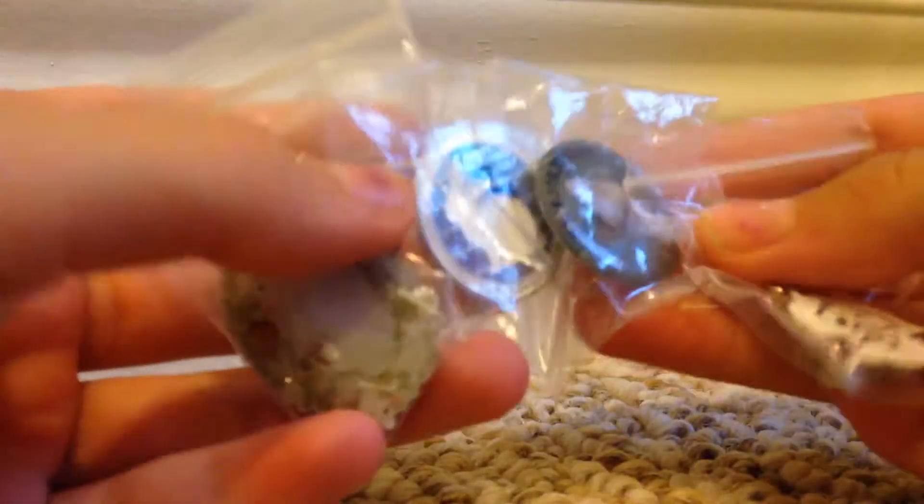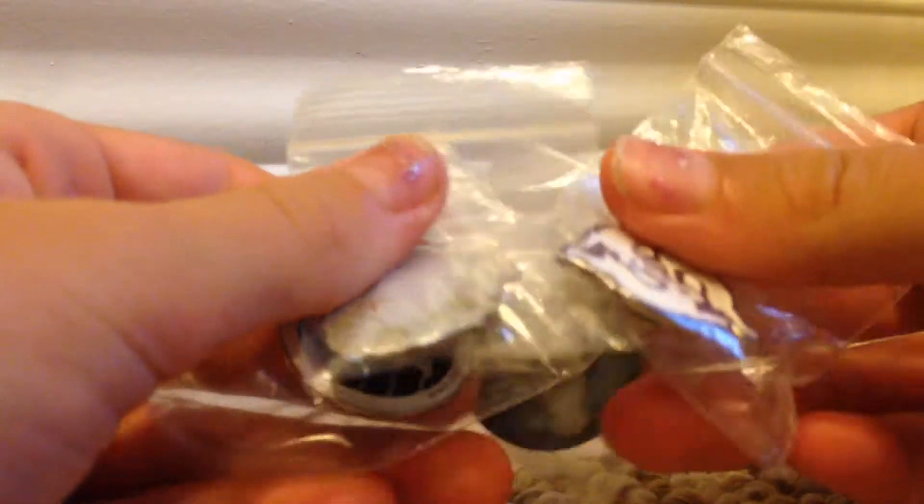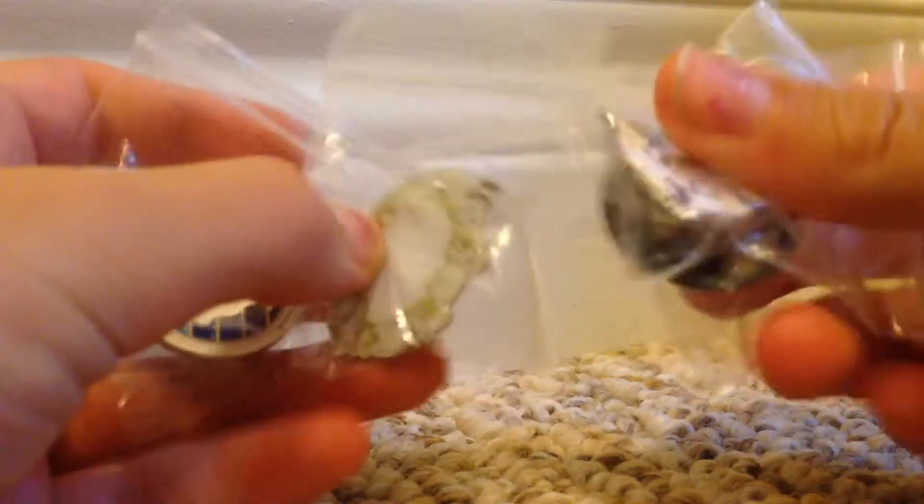Hi guys, welcome back to another one of today's videos. Please make sure to come to the BunFest — see more on Rabbit Rescue's Instagram account. So today we are going to be looking at the BunFest pins.